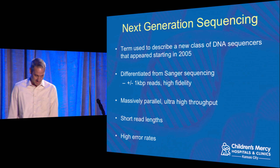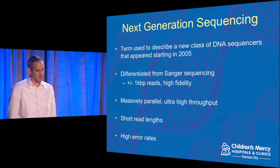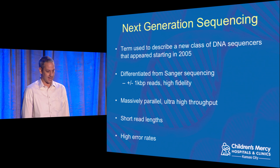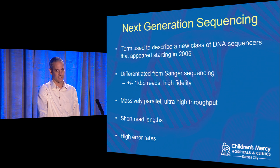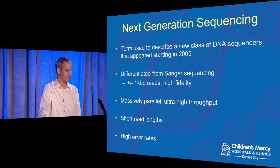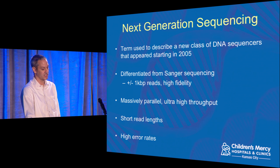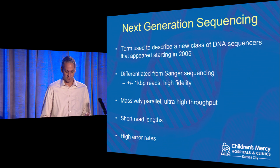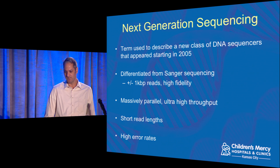A very powerful tool that's come up in the last 10 years: the sequencing world really changed in 2005–2006 with the advent of Next Generation Sequencing. This describes a class of sequencers able to produce data faster and cheaper than ever before. The previous generation — Sanger Sequencing — was very accurate and high fidelity but fairly low throughput. That's the technology the original Human Genome Project used. Next Generation Sequencing, by contrast, is massively parallel, meaning a single instrument simultaneously produces billions of short DNA reads around 100–150 base pairs in length, with a relatively high error rate of roughly one base in 1,000.